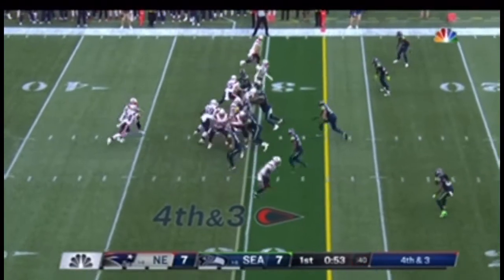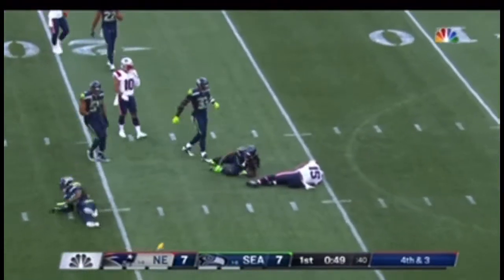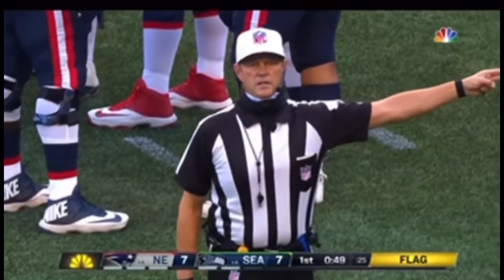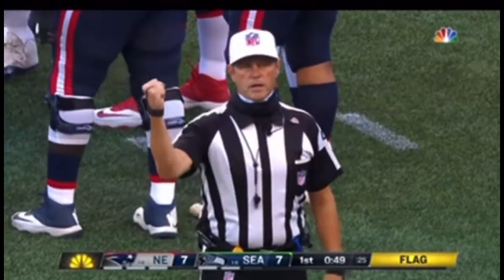Taking their time, they're gonna snap it and go for it off the play fake, and it's gonna be caught over the middle by Harry — with a flag thrown. Unnecessary roughness, defense number 37. That player has been disqualified from the ballgame.